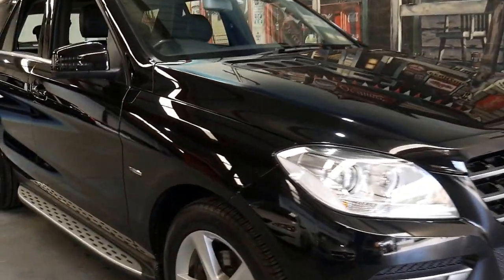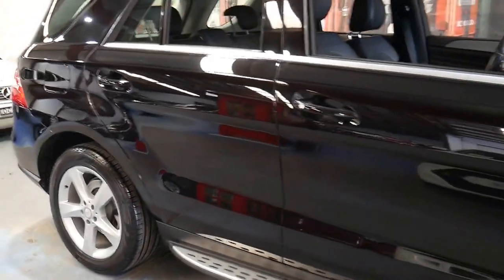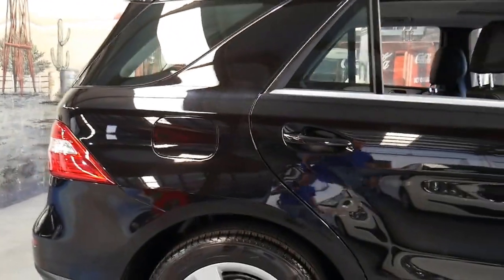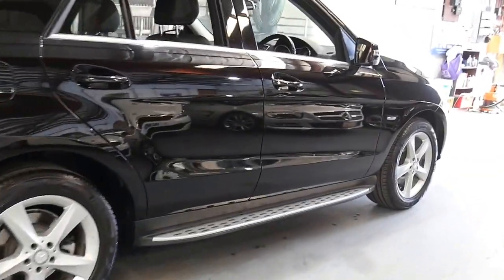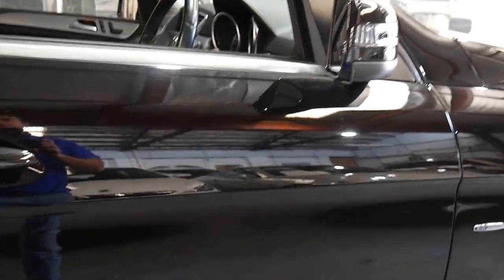This 2012 Mercedes ML250 has done just 89,000 kilometres since it was new and it's got the four-cylinder turbo diesel engine. It's black in colour with black interior and it is the Blue Efficiency.